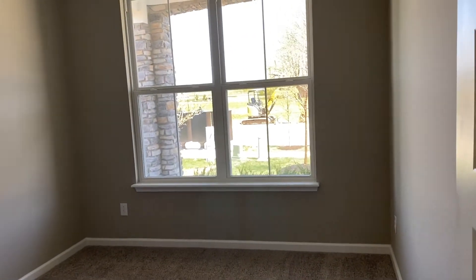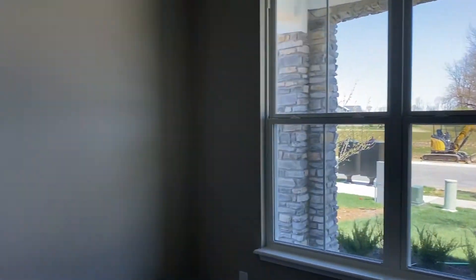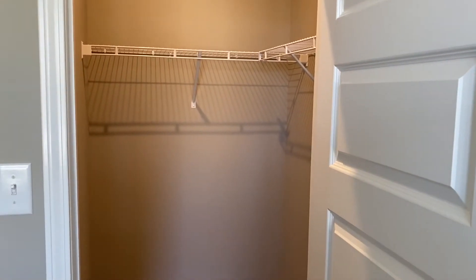If you notice, it has solid surface countertops, raised height. The vanity has a separate linen closet. And to our right is the spare bedroom with a double window for lots of light. And this has a huge walk-in closet for a spare bedroom. Look at that.